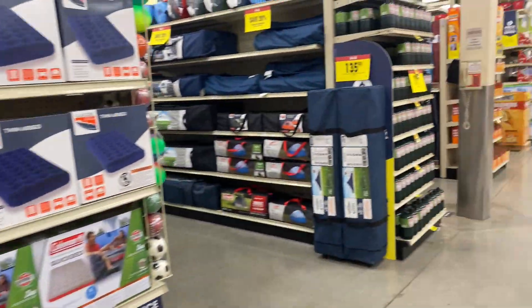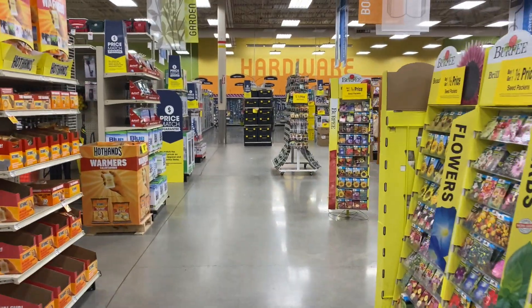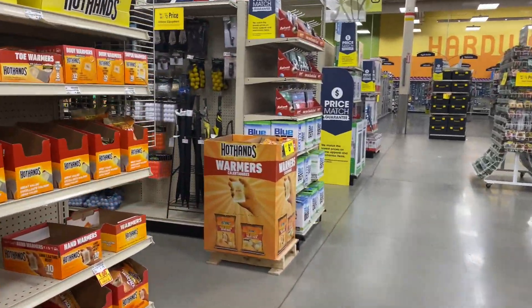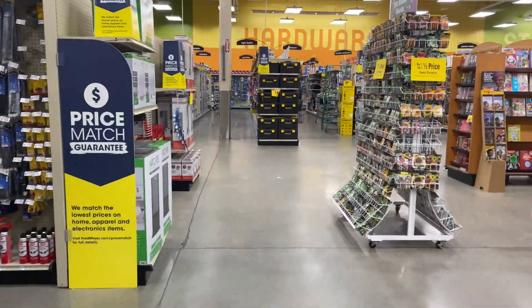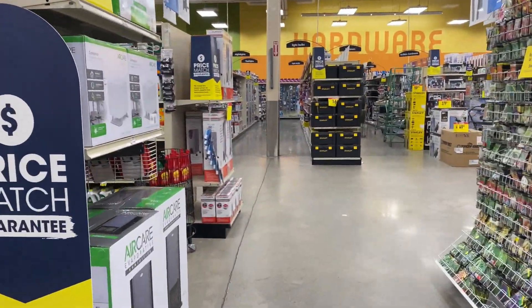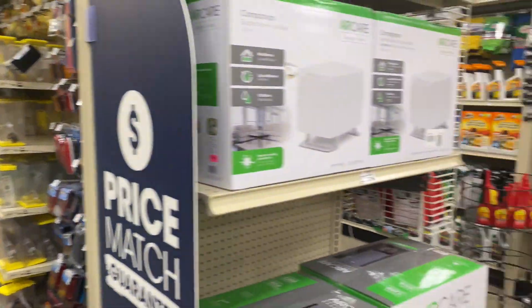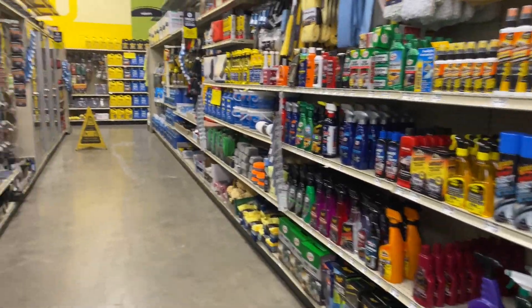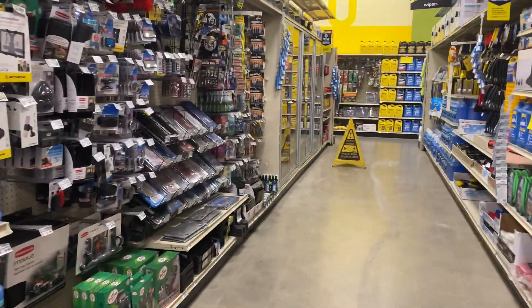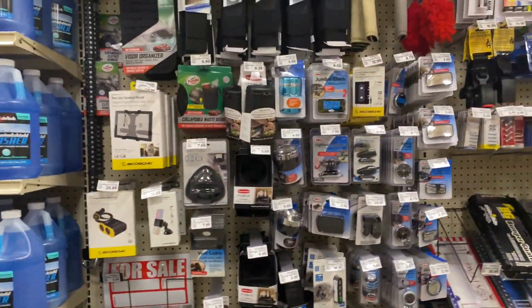So today I'm actually on the hunt for some car accessories, more particularly a car socket accessory — not a car charger but a car socket accessory. Once we find it I'll show you guys what I mean. I have one for my truck already but I want to get one for the 4Runner so I don't have to keep switching them back and forth. Usually they have it here at the accessories section.